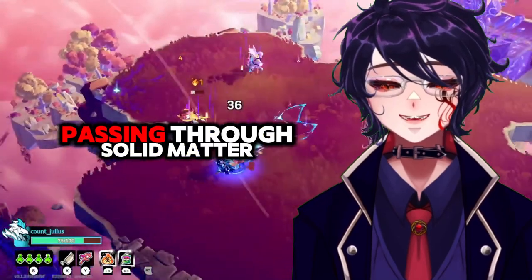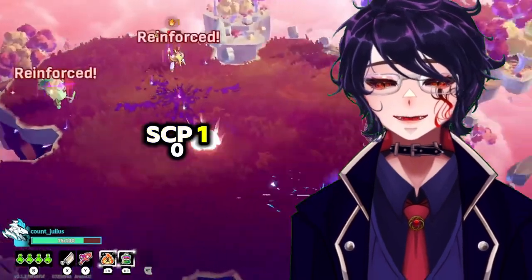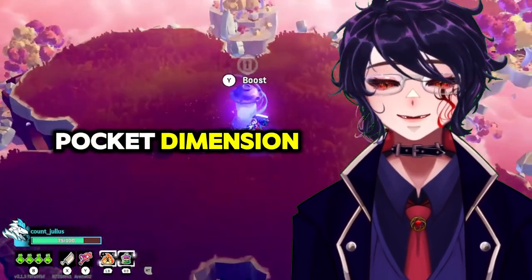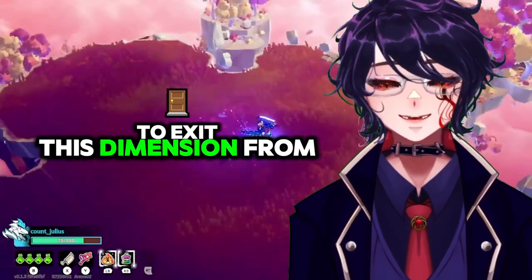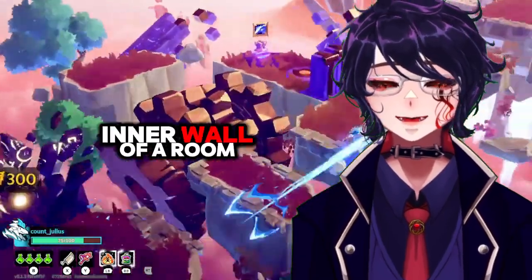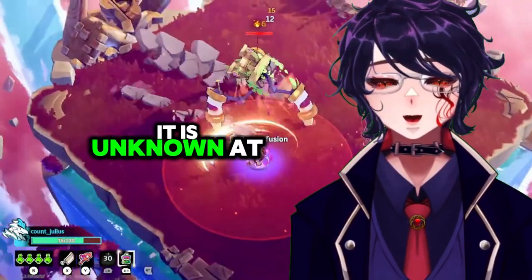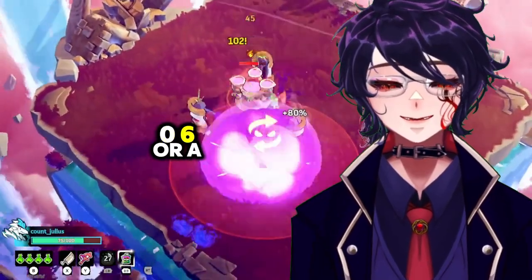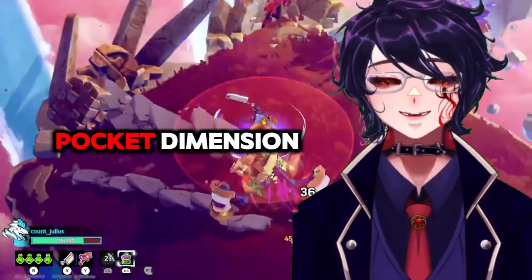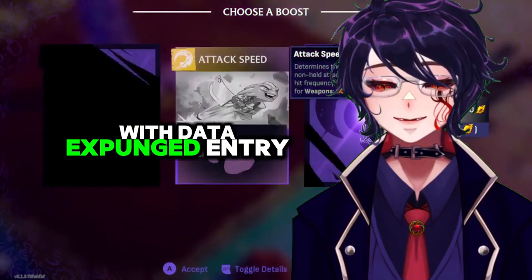SCP-106 is capable of passing through solid matter, leaving behind a large patch of its corrosive mucus. SCP-106 is able to vanish inside solid matter, entering what is assumed to be a form of pocket dimension. SCP-106 is then able to exit this dimension from any point connecting to the initial entry point — such as entering the inner wall of a room and then exiting the outer wall, or entering a wall and then exiting from the ceiling. Limited observation of this pocket dimension has shown it to be comprised mostly of halls and rooms, with [DATA EXPUNGED].